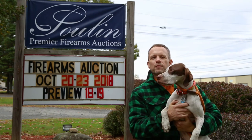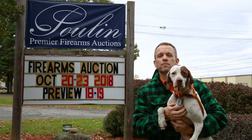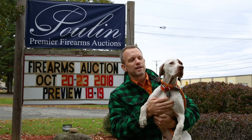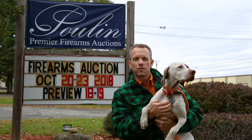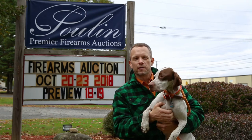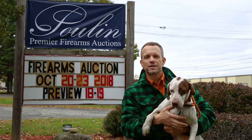Hey guys, this is Greg from Dogs and Doubles. As you can see, I'm up here today at Poulin Auctions. We're checking out all the great guns. I brought Skye along — she wanted to see some too. I'm going to go inside, pick out some of my favorites, and tell you all about them. So let's go inside and check it out.